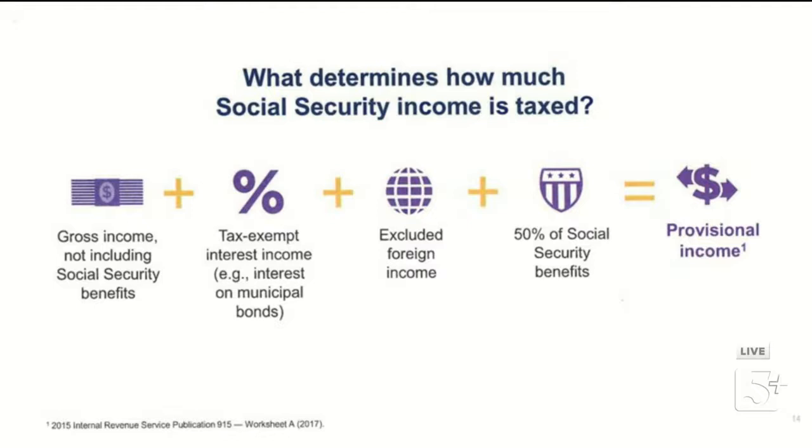For a single filer: if your provisional income exceeds $25,000, up to 50% of your Social Security benefits can be taxed. If it exceeds $34,000, up to 85% of your benefits can be taxed. It works progressively — at $25,000 a small percentage is taxed, it maxes at 50% as you approach $34,000, and once you exceed $34,000, up to 85% of your benefits could be taxable.